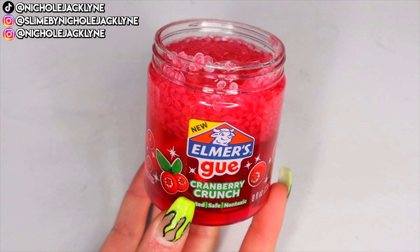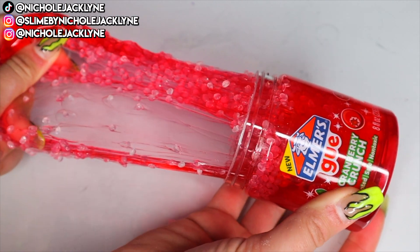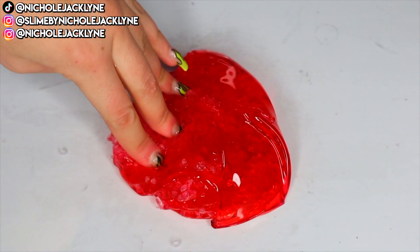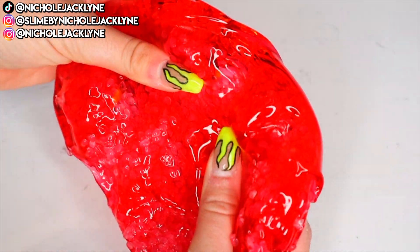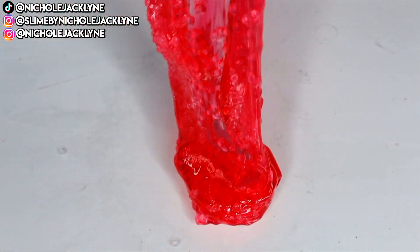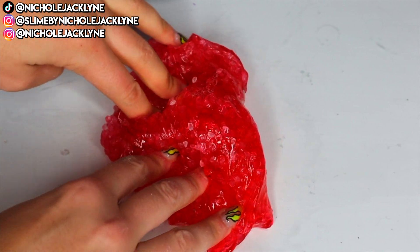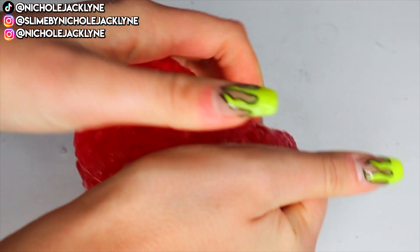And then this last slime is the Cranberry Crunch slime. This is a slushy slime. I was very intrigued because I've never seen Elmer's have a slushy slime before, so I was definitely super intrigued to try this out. First of all, this color is so pretty — you guys, this is stunning. I literally cannot believe this is real life. I am obsessed with this. The beads do fall out a little bit, but not to the point where you can't even play with it — just a few here and there. It really was super nice and I loved it so much.